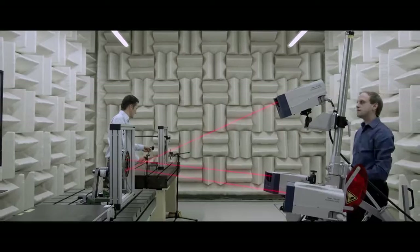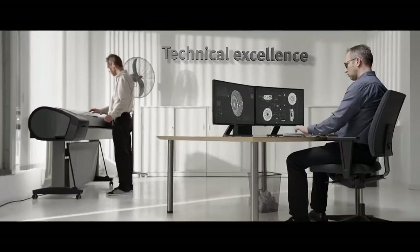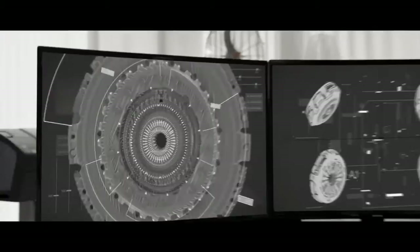The development of each of our components begins with an idea and the know-how of our engineers. Only after everything has been worked out down to the last detail does the finished design go into production.